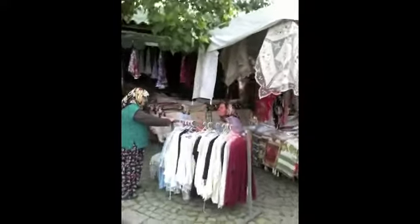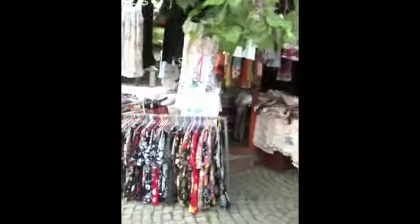Some of the local ladies out selling their goods. Leather bags and the old works — this is the center of the town.